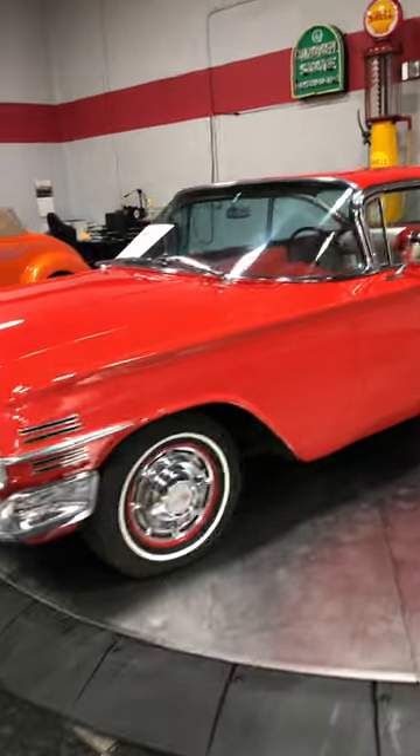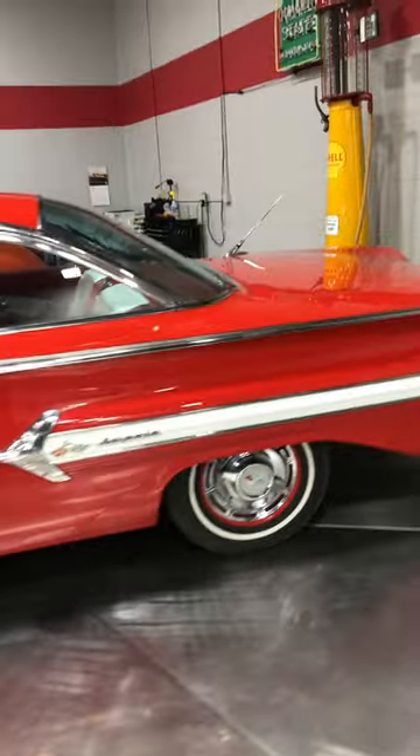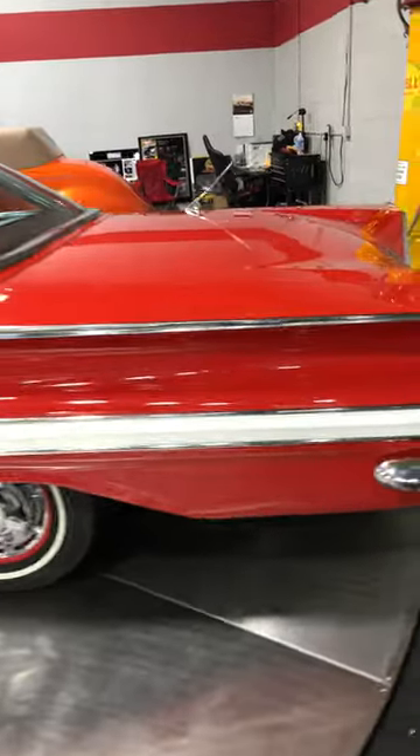We just got this Roman Red 1960 Impala in here, and people like to customize these, but this is amazingly original.